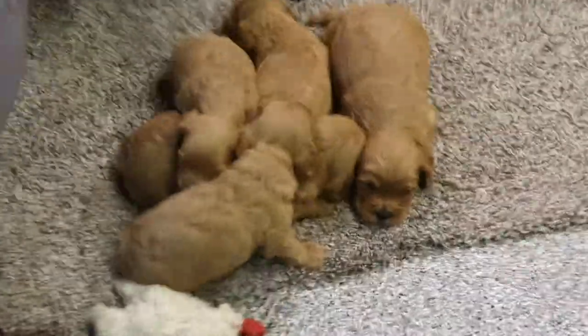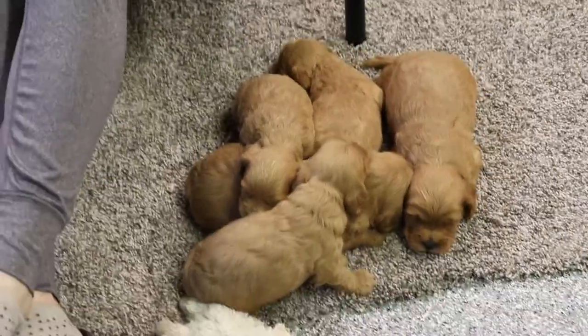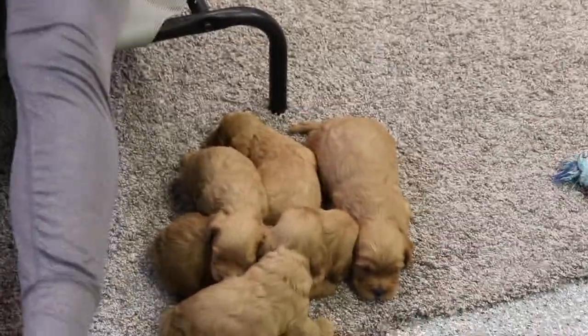These offspring will weigh between five pounds all the way up to 20 or 30 pounds, as we've had in the past. Let's introduce you to some of these guys.